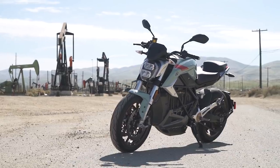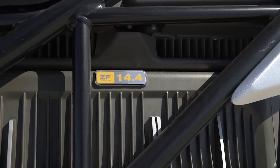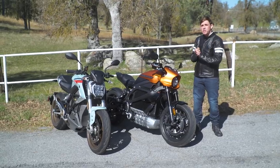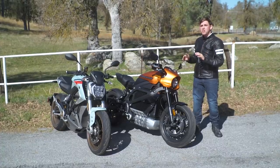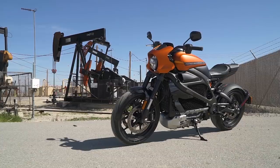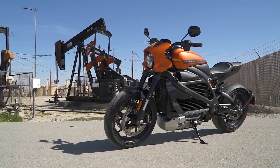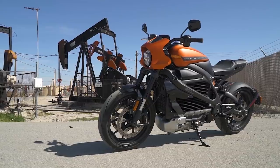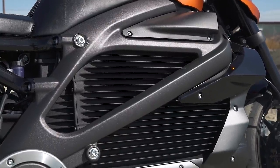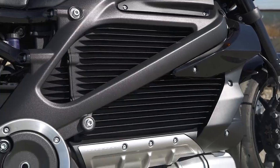This is Zero's premium halo product. It comes with a 14.4 kilowatt capacity battery that Zero says is worthy of 123 miles in combined city and highway. Now, the Livewire — this is Harley-Davidson's entry into the EV market. It comes with a 15.5 kilowatt capacity battery that Harley says is worthy of 95 miles in the same mixed conditions.